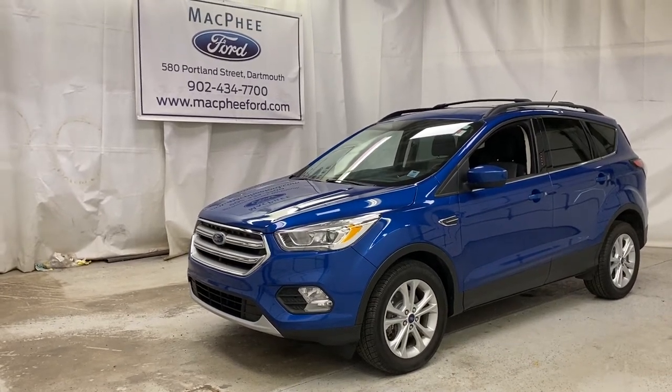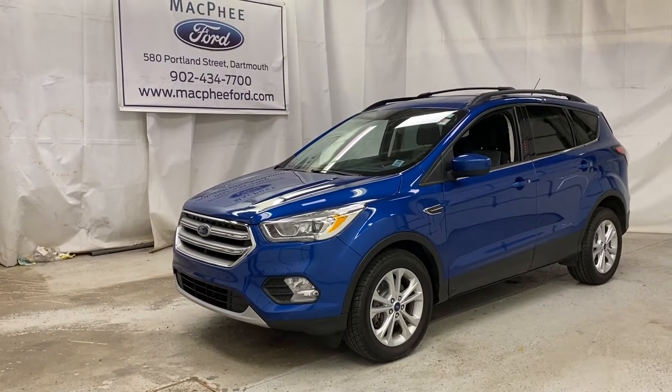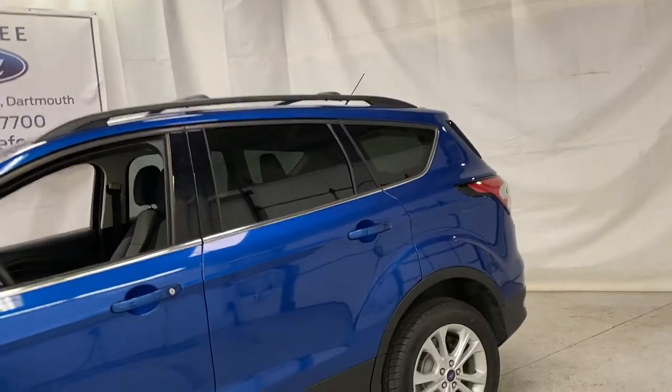Welcome back to McPhee Ford. Today we're taking a look at this pre-owned 2017 Ford Escape SE. This blue Escape SE is recently traded in here.